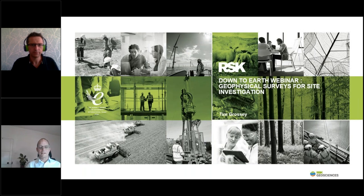Good afternoon and welcome to the fifth of our Down to Earth seminars. Today we're joined by our director, Tim Grossi, who's responsible for our geophysics operations within RSK Geosciences. Tim is a chartered geologist who specialised in near-surface geophysical surveys for the duration of his career. After studying geophysics at the University of Leicester, he's gained over 20 years combined post-grad and commercial experience in the ground investigation industry, working in the UK and abroad.